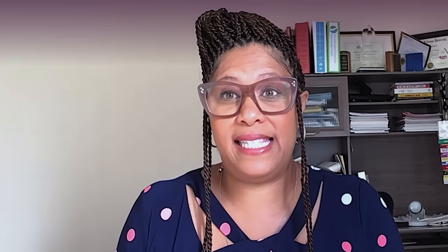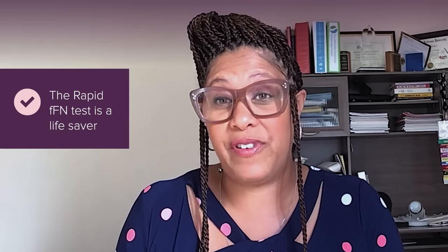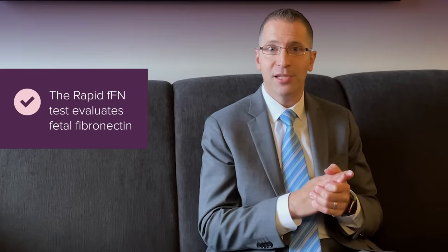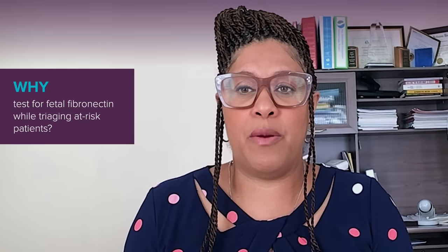The rapid FFN test is a lifesaver for us because we need to know which patients are truly at risk for delivery, so that we can get those patients to our level three facilities in a timely fashion. The fetal fibronectin test is a very unique tool that allows us to triage women who have any type of symptom that may be consistent with preterm labor.